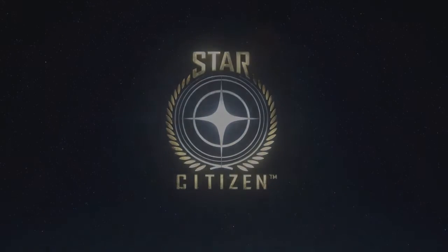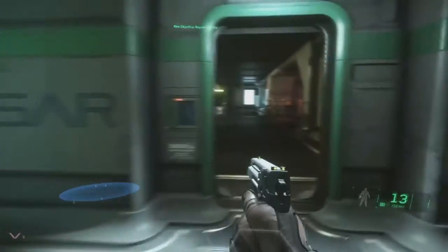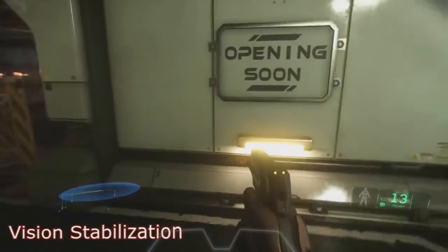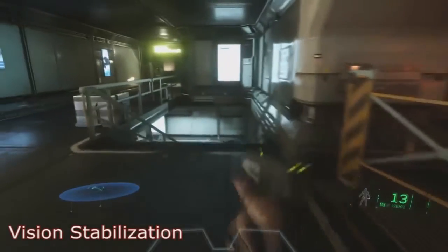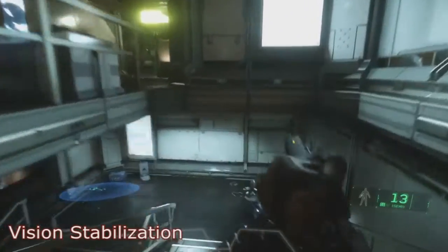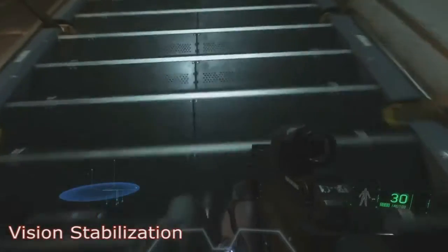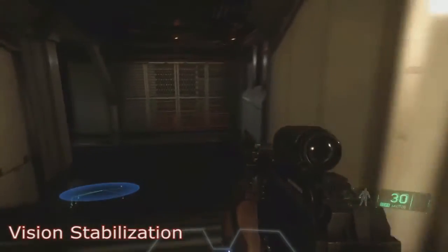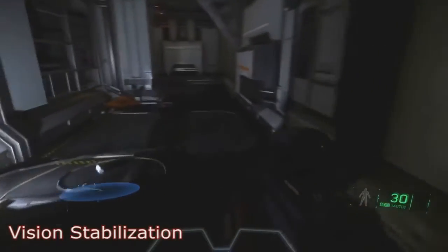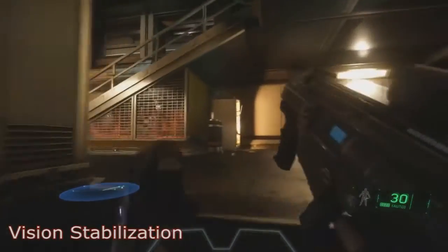Hey guys, this is Robots. I'm going to go over the just-released vision stabilization video for Star Citizen. This just came out today showcasing a few new things. The main thing they're touting is vision stabilization - the fluidity of the movements, the zooming in and zooming out. Everything seems smoother. It looks like this person is playing with a controller and it looks really nice and smooth.